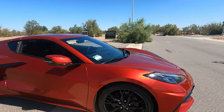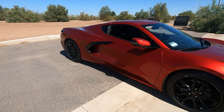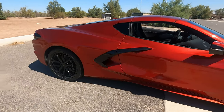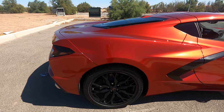Was moving the engine from the front to behind the driver a must in order to keep the Corvette competitive against other sports cars that are twice, three, four, or five times the price? I think so, but I do want to hear from you.